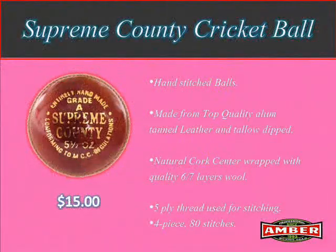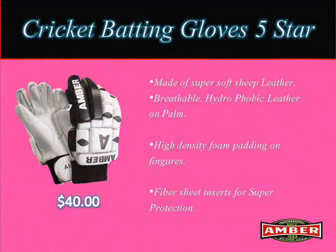The first product is professional quality Supreme County Cricket Ball available at $15, made from top quality alum tanned leather and tallow dipped. Second product is Super Soft Cricket Batting Gloves 5 Star,